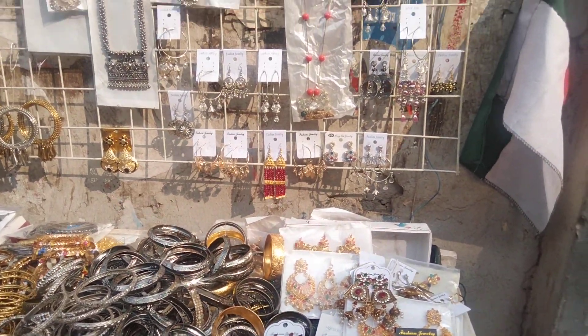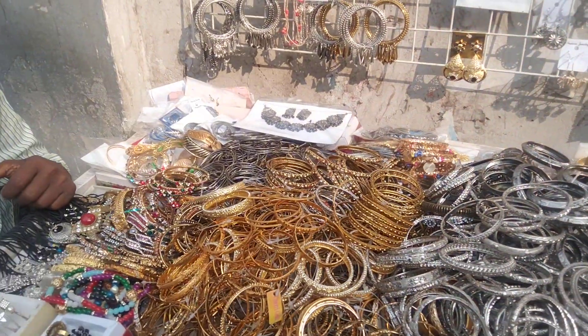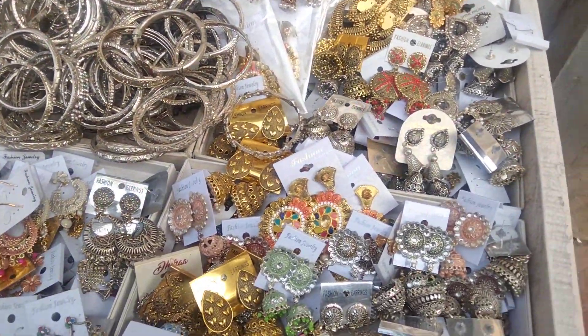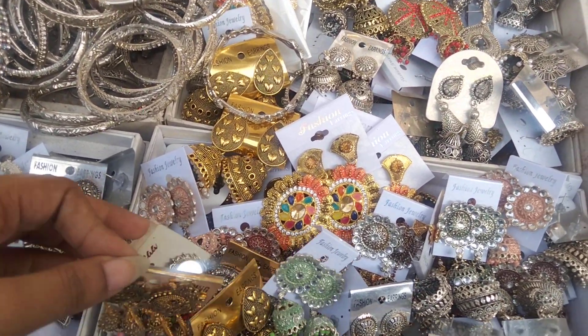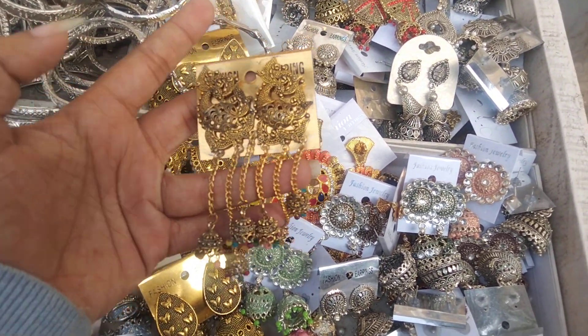Assalamu alaikum viewers, I am in the background of this collection. This collection is called a 275-day collection. This collection is called a 125-day collection.